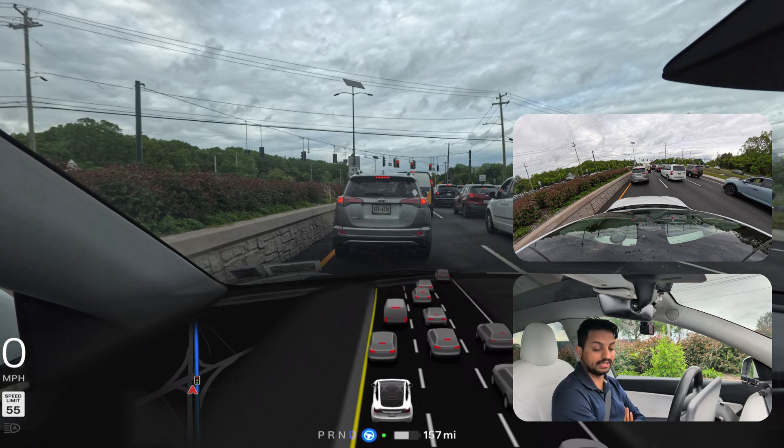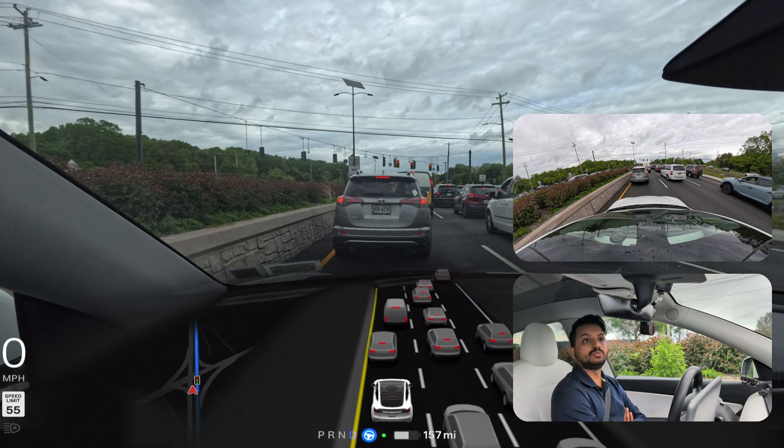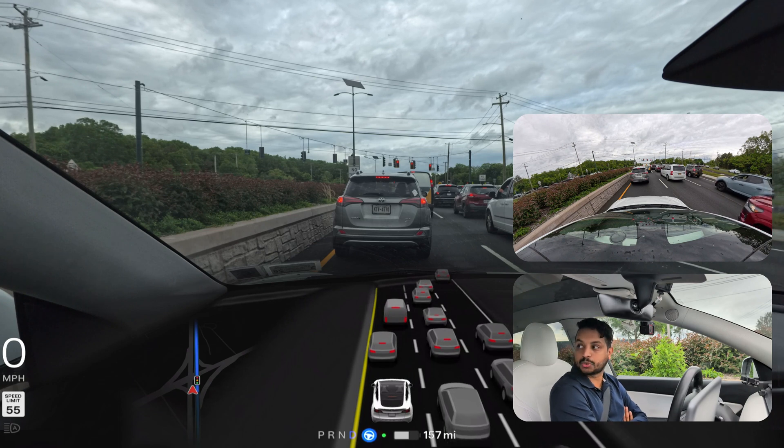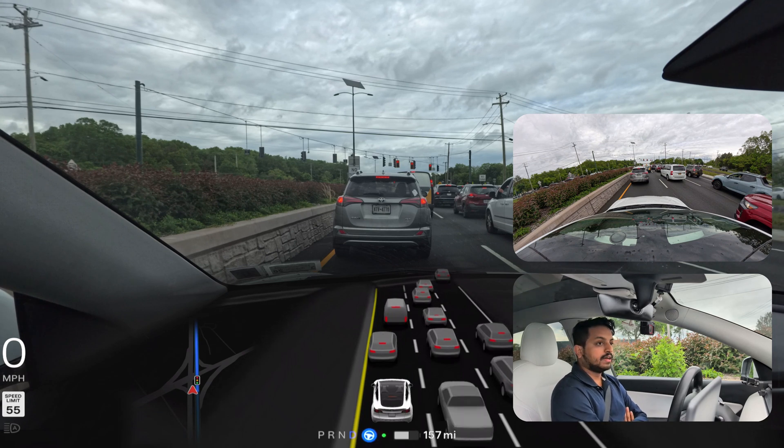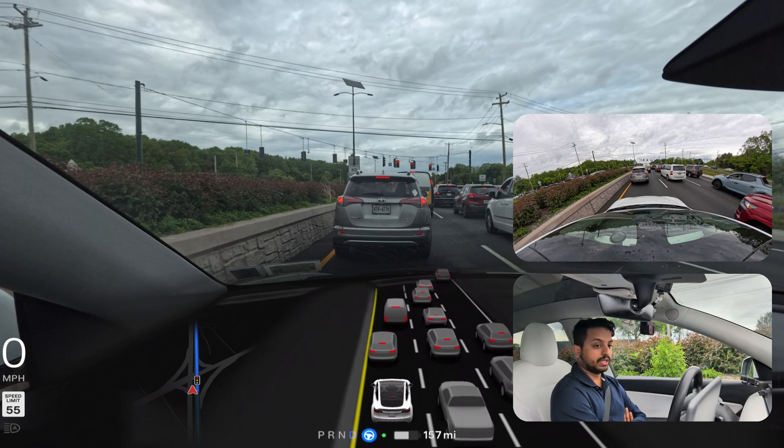We're just five minutes away. What we have to do is watch — we're going to go straight and then the car will make a left turn. Hopefully we will reach our destination.